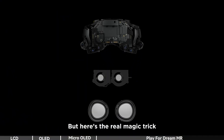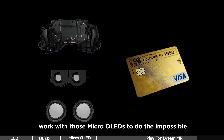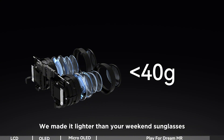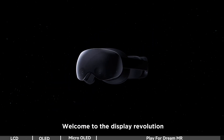But here's the real magic trick: PlayForDream MR Ultra Light Resin Pancake Optics. Thinner than a credit card, working with those micro OLEDs to do the impossible. Normally, cramming this many pixels would mean a brick on your face. We made it lighter than your weekend sunglasses. Oh, and we're shipping it now. Welcome to the display revolution.